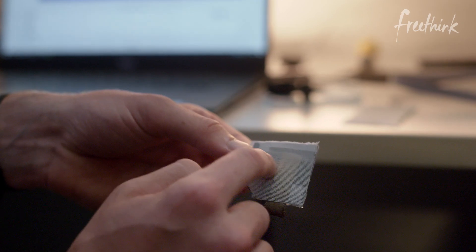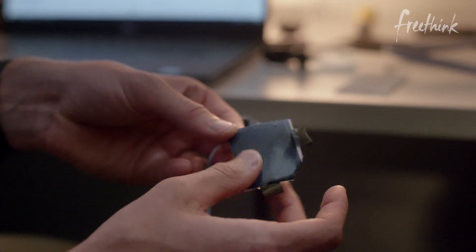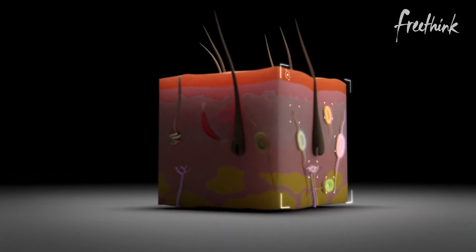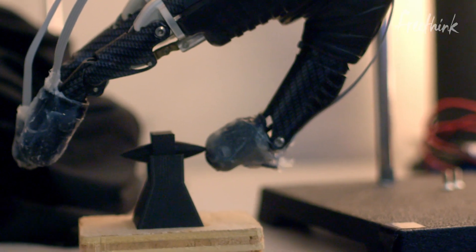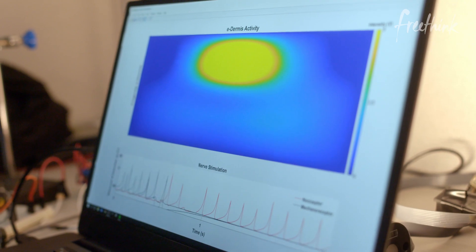Dr. Osborne started by developing a flexible sensor that could mimic the sensory qualities of human skin. If you were to look at a cross-section of your skin and see all the different receptors, you would notice that they're not all in one layer — they're offset and some are higher up in the skin than others. So we built the eDermis to actually mimic that. The top layer represents what we're calling the nociceptive layer. When it experiences something painful, it's going to send you some information back — the nociceptor gives your body information about pain.